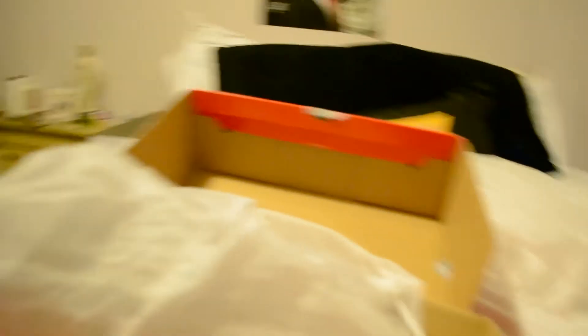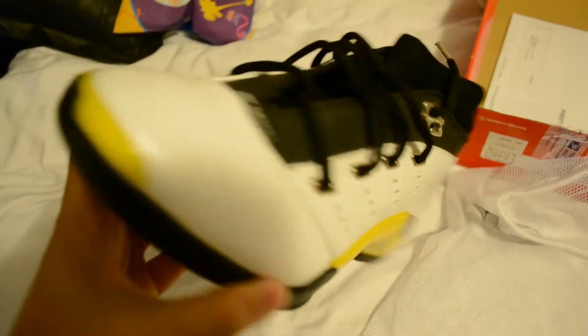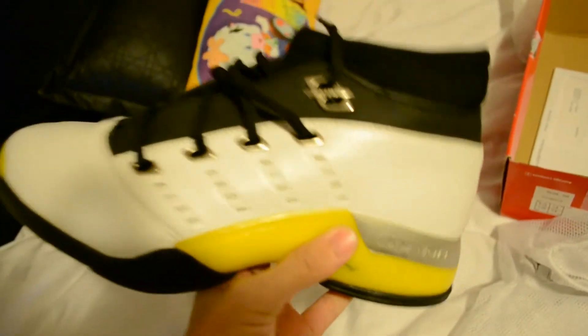I've been waiting for these for a while, so let's see what these look like guys. Do not buy from Rhode Island's finest. These were supposed to be 100% authentic — he had 100% feedback, I trusted him. Extremely fake shoe.